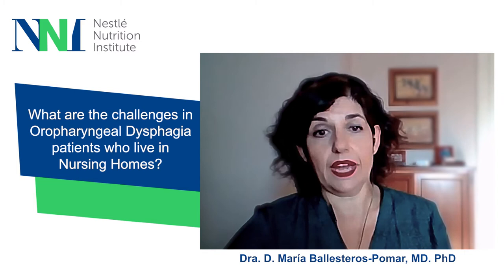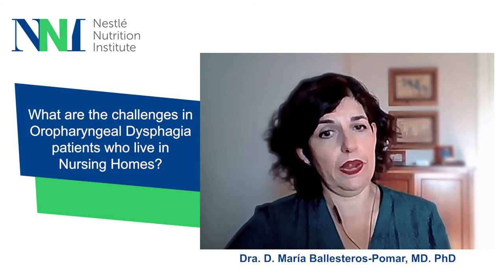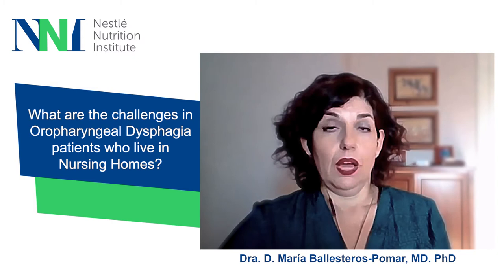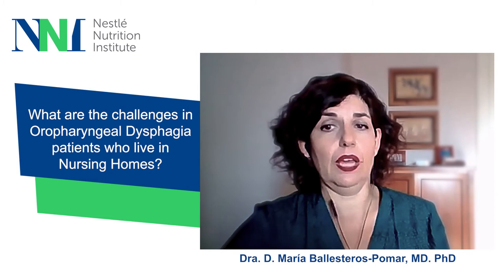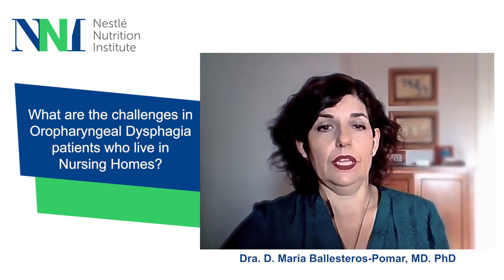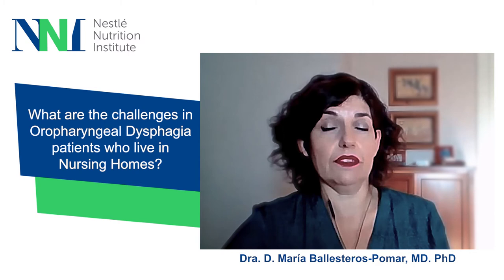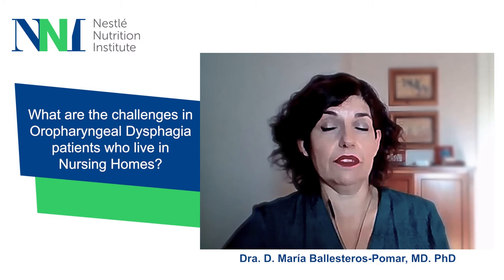Regarding diet, texture-modified diets provided for nursing home residents, when not well prepared, may be lower in key nutrients than regular diets, so great care is needed in their preparation. Regarding care quality, insufficient knowledge and training of care providers to support accurate assessment and treatment of dysphagia and malnutrition is of paramount importance. It is also difficult to meet residents' dietary preferences alongside their eating needs in a communal dining environment.